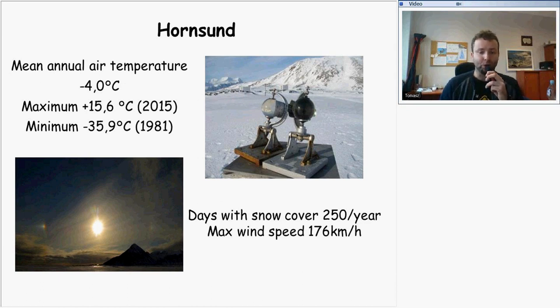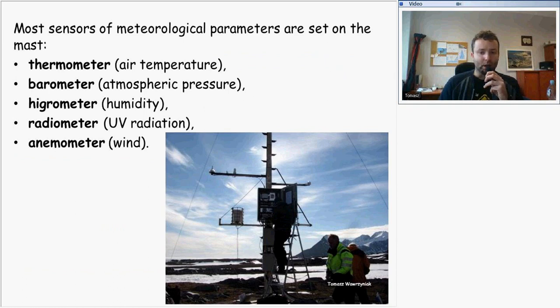The maximum wind speed recorded at the station reached 176 km per hour. Most meteorological parameters are measured on the meteorological mast. Sensors on the mast include thermometers for air temperature, a barometer for atmospheric pressure, a hygrometer for humidity, sensors for UV and solar radiation, and instruments for wind speed and direction.